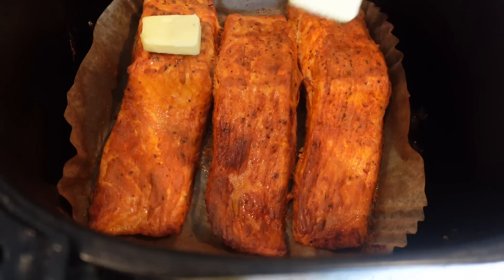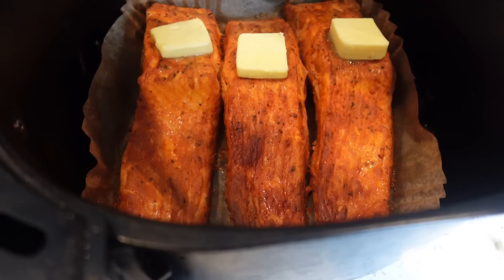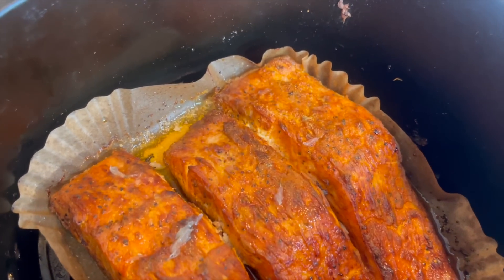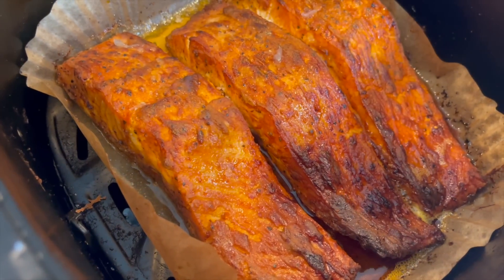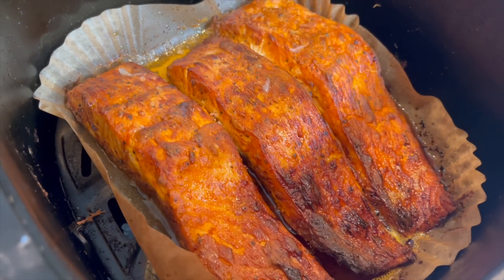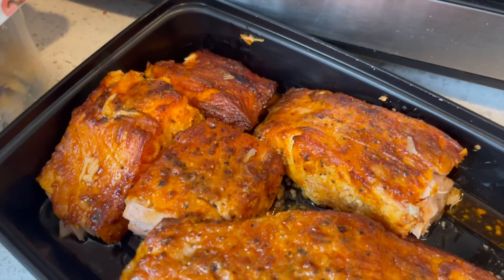We'll air fry this one at 364 degrees for about 14 minutes. After about 10 minutes, we're going to add Kerrygold butter to the top and then just a little bit of lemon. Salmon is done — do you see that nice brown crust? That's what the Dijon mustard does to it. I added some lemon so there's a little pulp in there. I'll just let this sit and then figure out our sides.